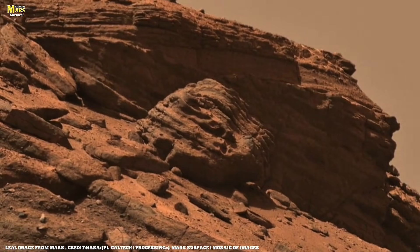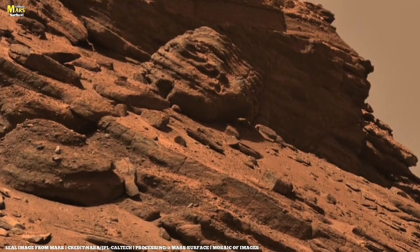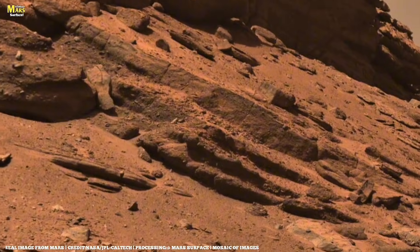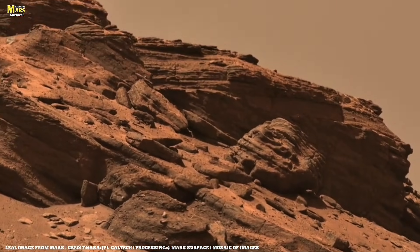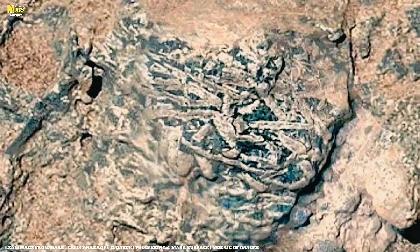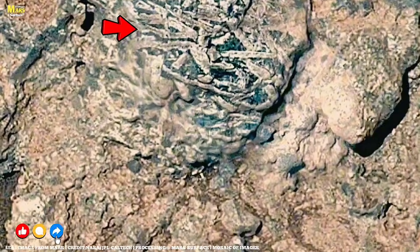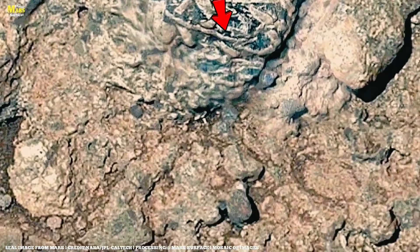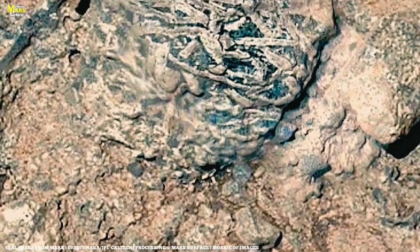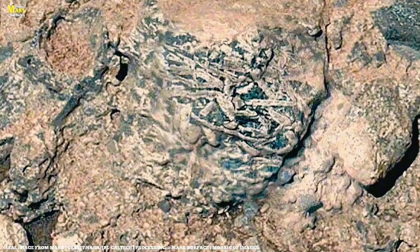This image is not random. Curiosity did not arrive here by chance. And this location was not chosen without reason. Beneath this calm surface lies evidence that challenges the idea that Mars was always cold, dry, and lifeless. If you skip this video, you will miss a discovery that could permanently change how we understand the red planet's history. Welcome to All About Mars Surface. Watch carefully, listen closely, and stay until the end. Because by the time this analysis is complete, Mars will reveal something it has kept hidden for billions of years.